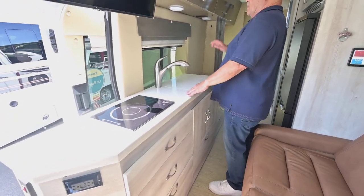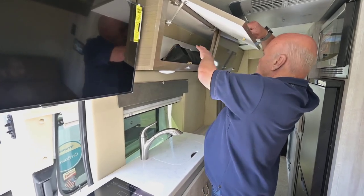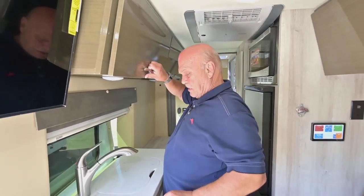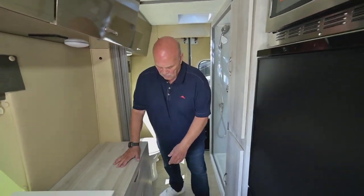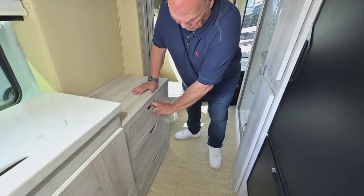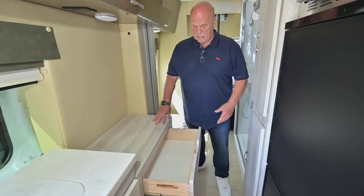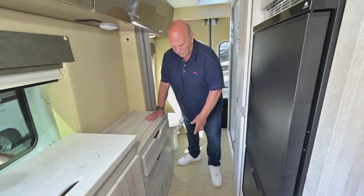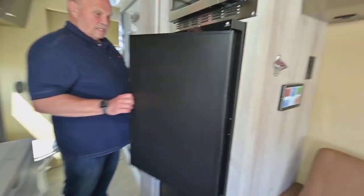I like this model because it has a long countertop, lots of drawers, and the cabinets have good storage — they go the whole length. This is just a bag for your privacy. Coming back here, you've got a lot of nice drawers too. The quality on a Chinook is real high — everything is really solid, well-built, and finished off tightly.